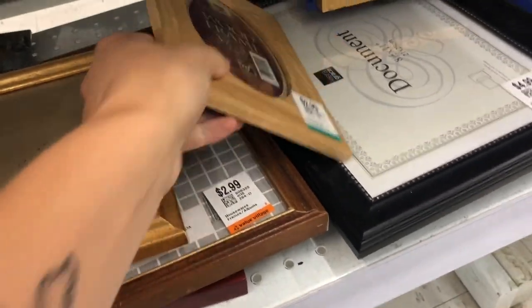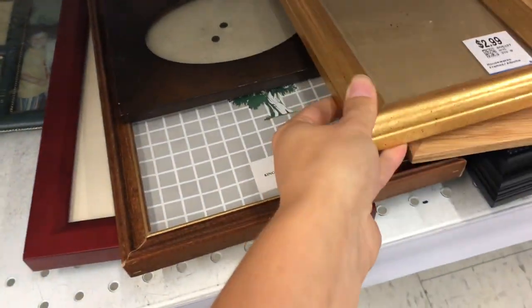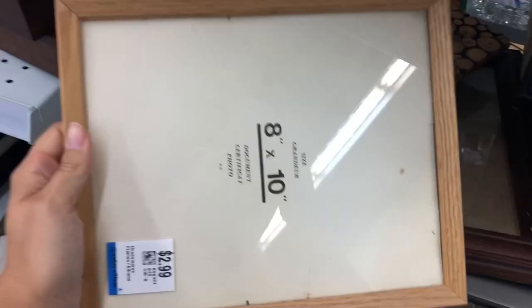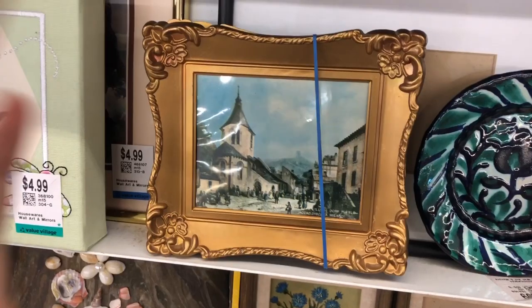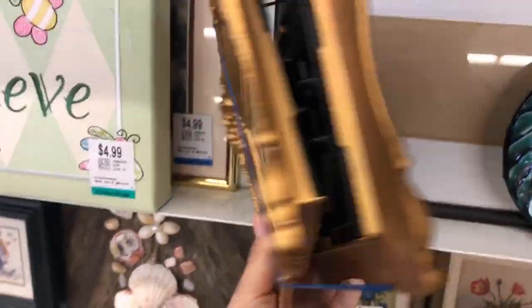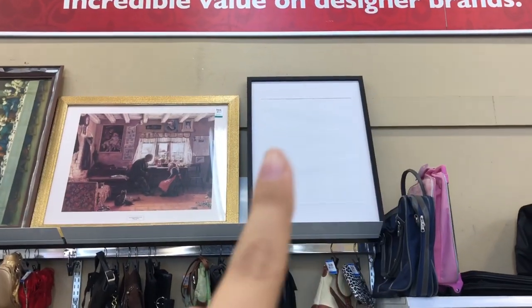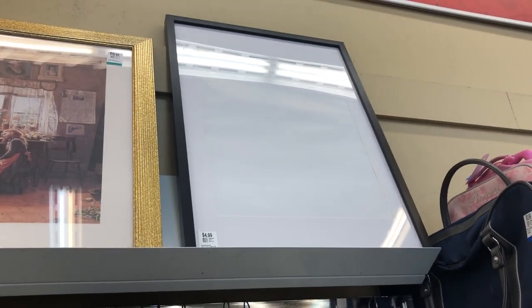At the thrift store I came across so many different frame options. There was a cute wood one with a little circle cutout, a gold one for those into gold, a set of matching black frames — classic and perfect for printables — and a simple skinny wood frame that I actually bought. I also found some frames I would paint white because the gold isn't my style, but white would really give them a new look. There was also a large black frame in great condition at a great price.